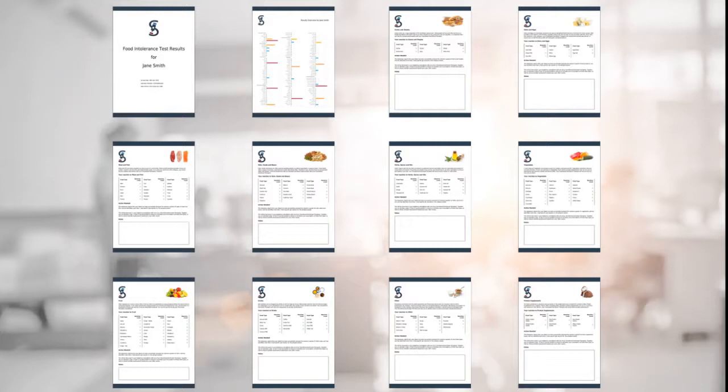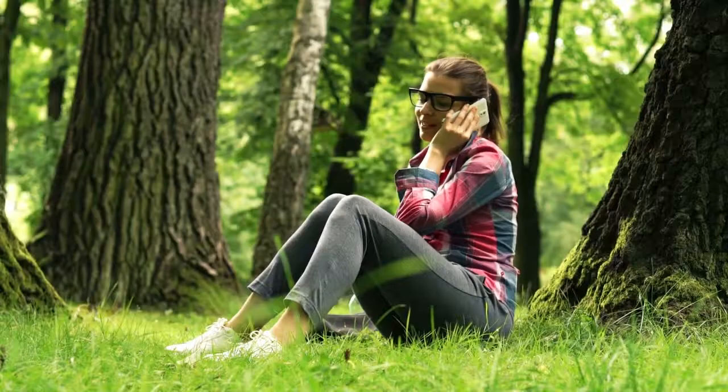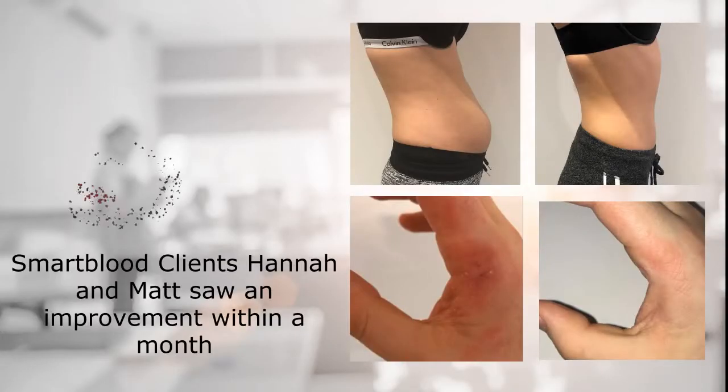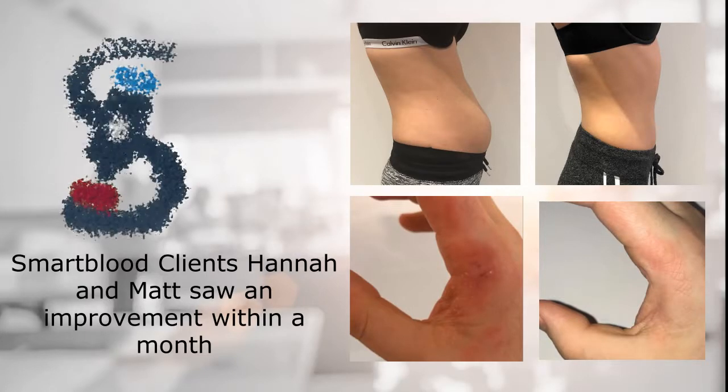If you choose the full Smart Blood program, or upgrade to it from a positive first step test, we also arrange a telephone consultation with one of our qualified nutritional therapists. You will be walked through how to safely eliminate and reintroduce any reactive foods that your Smart Blood test reveals. Research shows that most people who follow their guided elimination diets feel better after just three weeks.